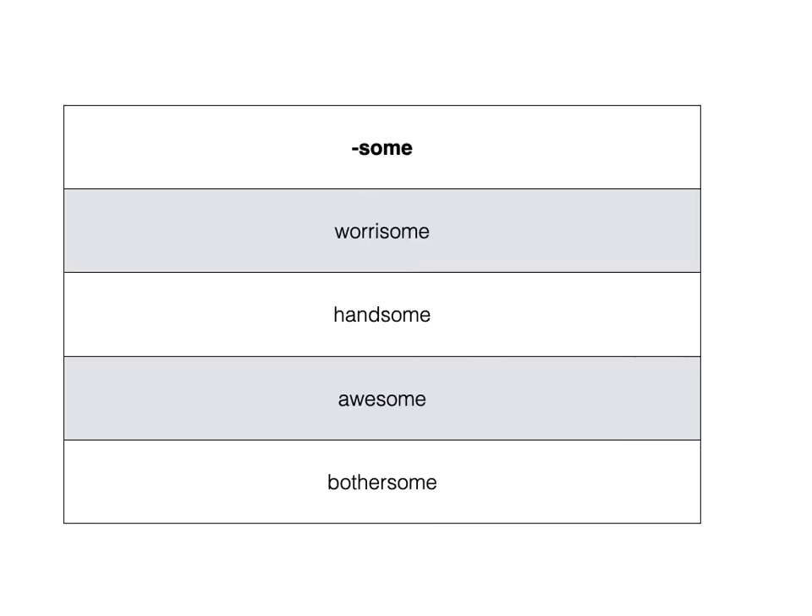When you go to do spelling, these are pretty difficult. 'Bothersome' is not phonetically regular. 'Awesome' — 'aw' is supposed to say 'aw' at the end, and yet here it is at the beginning of the word. 'Handsome' is not so difficult, but 'worrisome' — they need to know the Y rule for spelling.